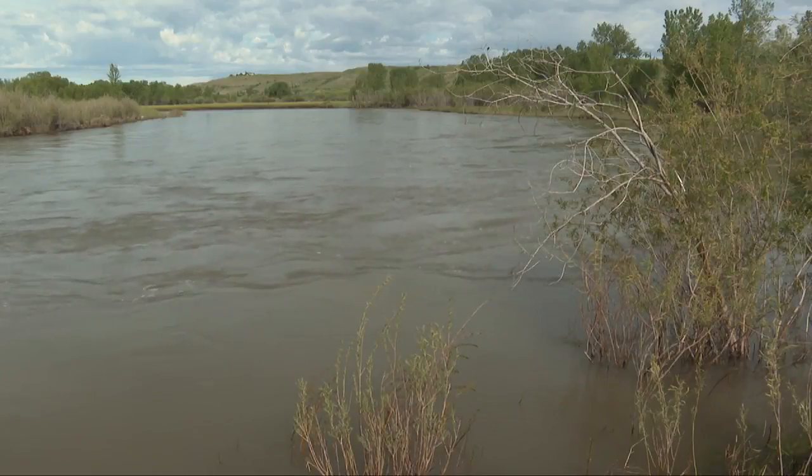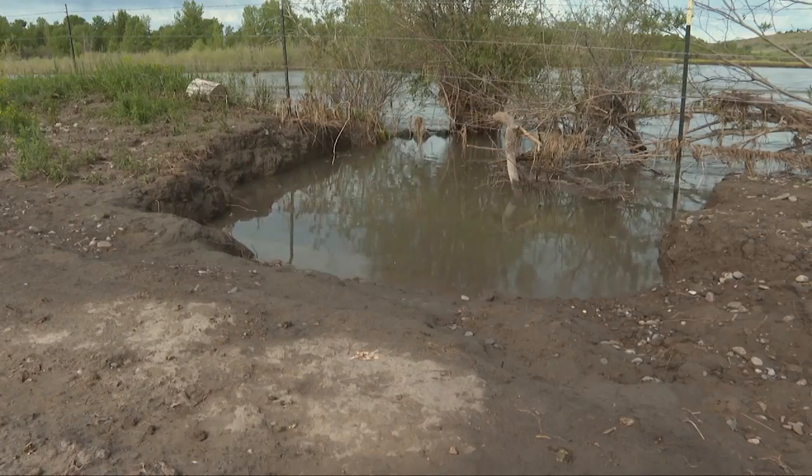From a standpoint of a landowner, we don't have control of the water. The government owns the water, but the government does not take responsibility.